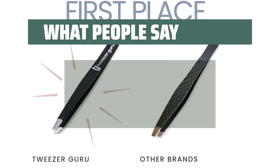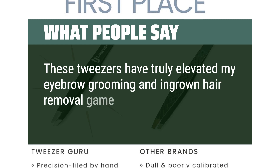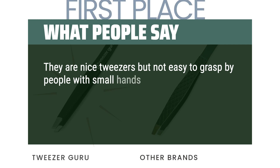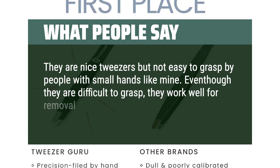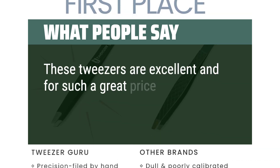What people say: these tweezers have truly elevated my eyebrow grooming and ingrown hair removal game. They are nice tweezers but not easy to grasp by people with small hands. Even though they are difficult to grasp, they work well for removal of facial hair. These tweezers are excellent and for such a great price.